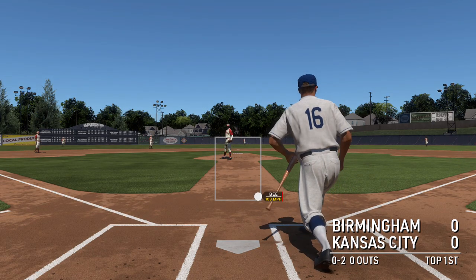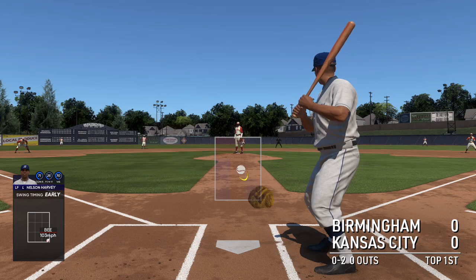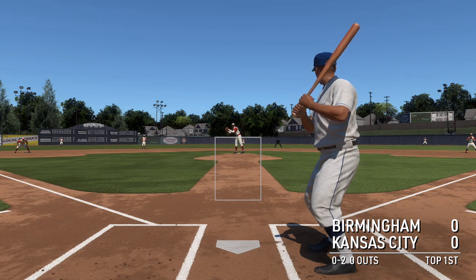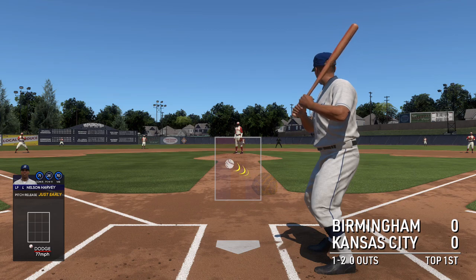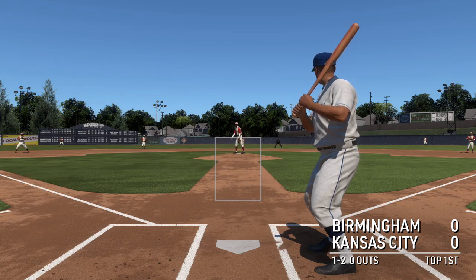Battling here as he fouls it away. A lot of pitchers have great command or great velocity, but having both is so rare. Satchel was one of the special few — 105 with the ability to spot it all over the place. Just ridiculous. Satchel comes to the plate.